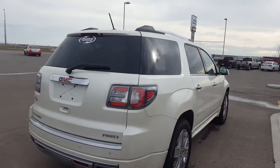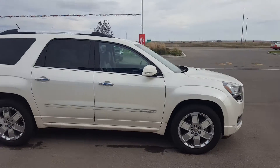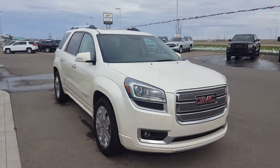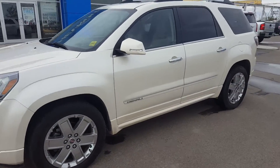This is an intermediate sport utility vehicle, a 7-passenger unit, diamond white in colour with chrome door handles, chrome trim and 20-inch chrome wheels. This Acadia is powered by a 3.6-litre 6-cylinder engine and a 6-speed automatic transmission. It is completely loaded and has 56,000km.